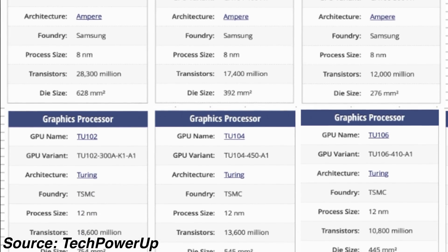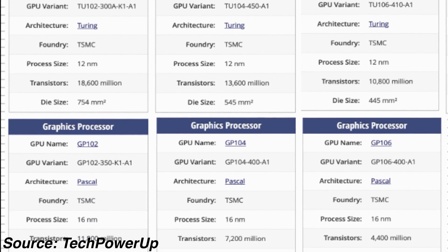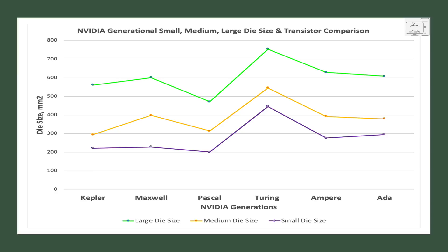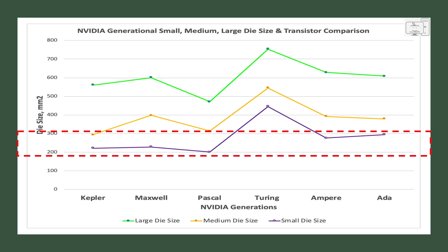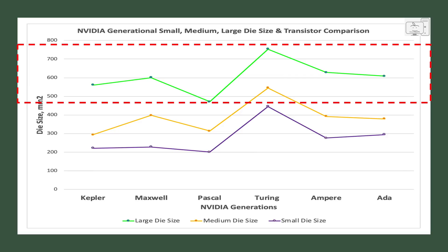To see how die sizes have changed, I went back through the generations to Kepler and found a common theme. To cover the range of gaming GPUs from the 60 series and up, NVIDIA uses a strategy of three die sizes — think of them as small, medium, and large. The names they give these dies are meaningless, so don't get hung up on whether it's called a 102, 104, 106, or now a 103. The small dies are typically between 200 and 300 mm², medium dies between 300 and 400 mm², and large dies around 500 mm² and higher — with Turing being the aberration each time.